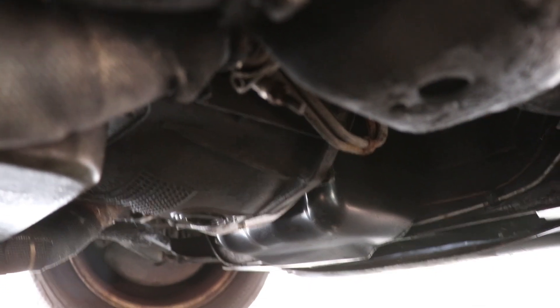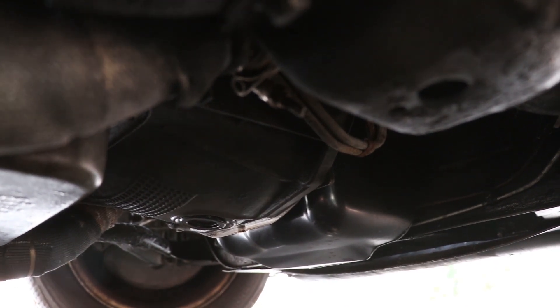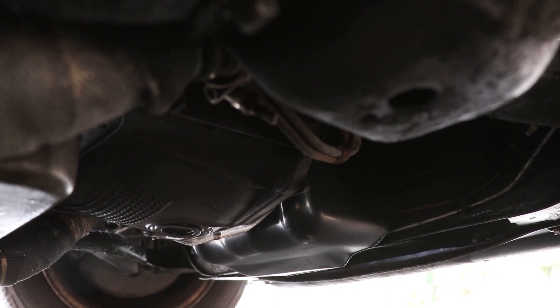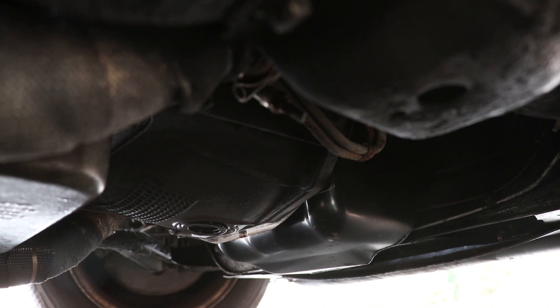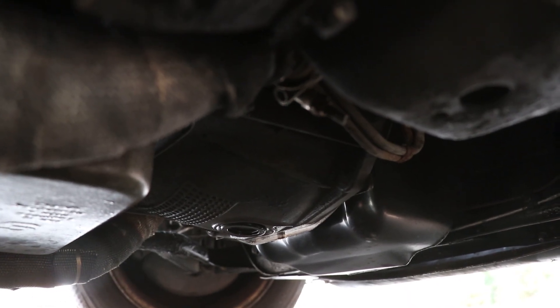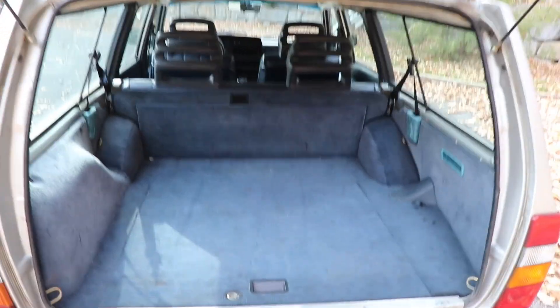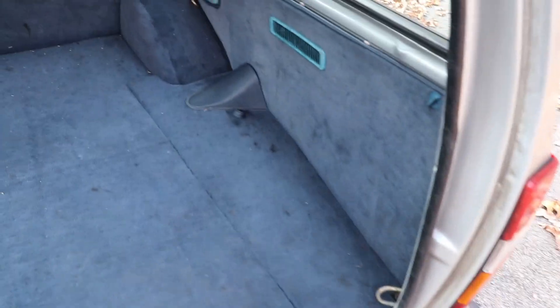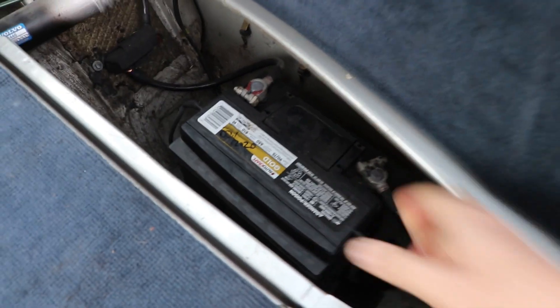Under here we can see our nice new oil pan. What I had to do was take a Mustang pan, cut it, and weld in new metal so I could clear the cross member on the Volvo. I could have cut the cross member, but I would have had to make some pretty big cuts to get the Mustang pan to fit, so that's the route I took. You may be wondering where's the battery — well, you put it in the rear quarter panel right here. All you've got to do is pull the string and there's the battery mounted nice and solid.